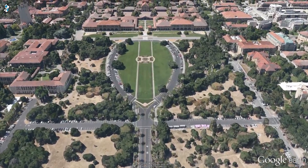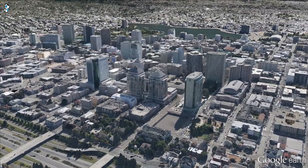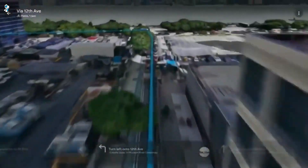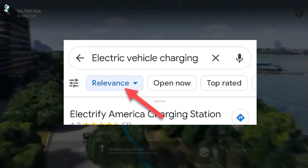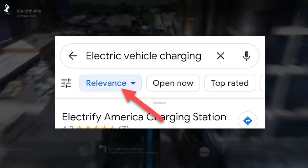The new navigation map boasts enriched environments, landmarks and road details for better spatial orientation. Integrating signals from satellites, cameras, sensors and users, Maps can reliably route you around hazards and delays. Purpose built for EVs, it even incorporates charger locations, compatibility and availability data into trips.